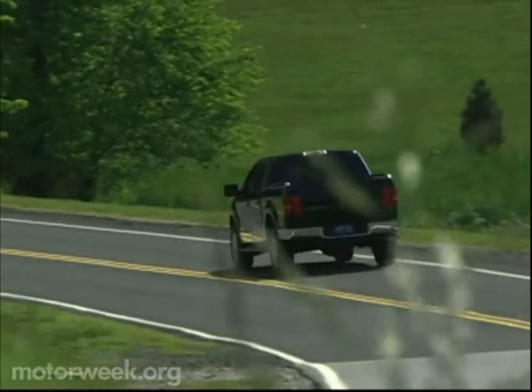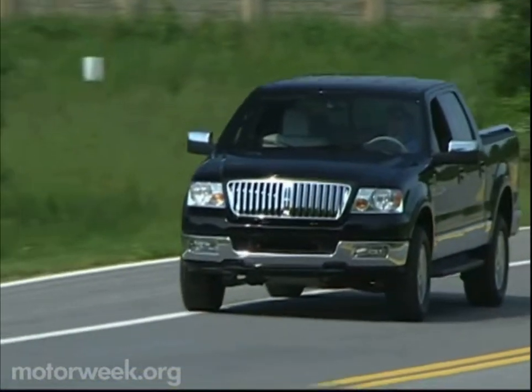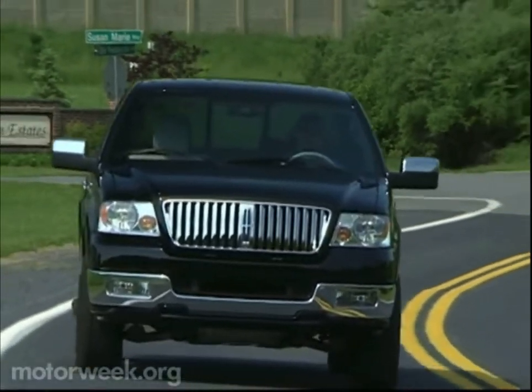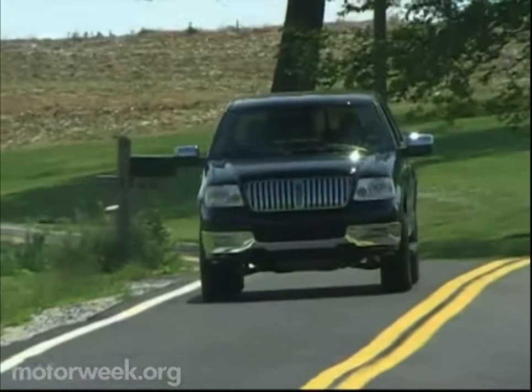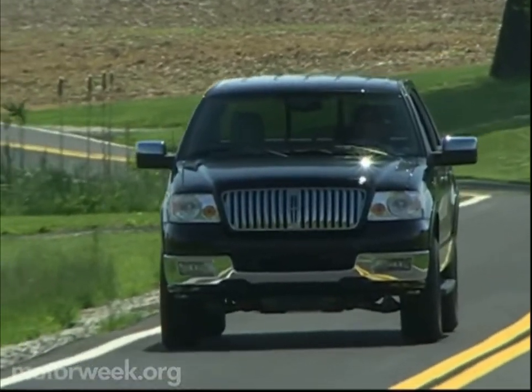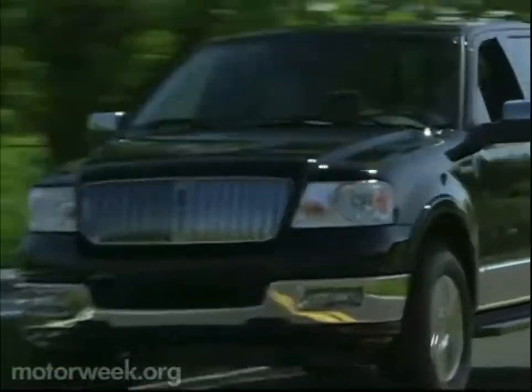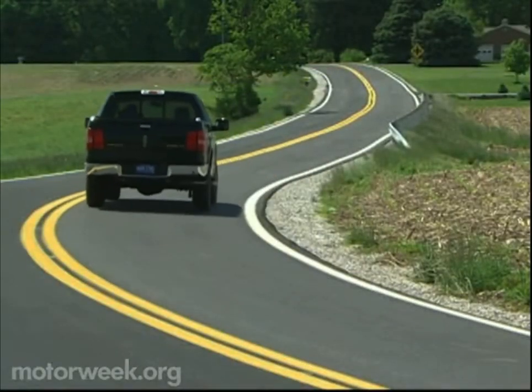While the Blackwood was a dud, we think gilded pickup truck junkies will be more forgiving with the 2006 Lincoln Mark LT. Lincoln now understands that while great looks are important to luxury segment buyers, in a truck, it's great performance that carries the day.